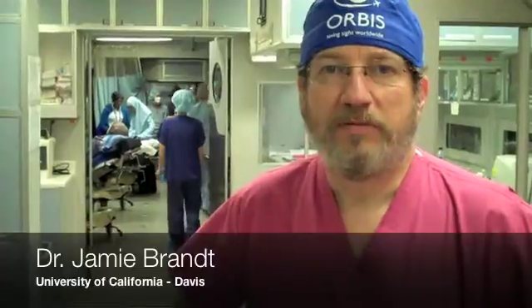I'm Jamie Brandt, a professor of ophthalmology and vision science at the University of California, Davis. I'm a glaucoma specialist and I'm here on the Flying Eye Hospital of Orbis International here in Jakarta, Indonesia. Today we're finishing up a very busy week of transferring new surgical skills to ophthalmologists here in Indonesia and treating patients with various complicated glaucoma problems.